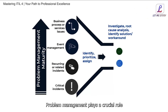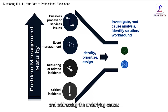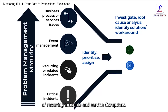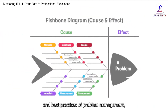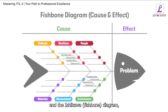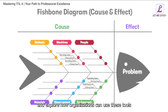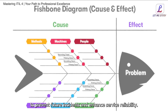Problem management plays a crucial role in driving continual improvement by identifying and addressing the underlying causes of recurring incidents and service disruptions. We discuss the principles and best practices of problem management, including root cause analysis techniques such as the 5-Whys and the Ishikawa fishbone diagram, and explore how organizations can use these tools to prevent future incidents and enhance service reliability.